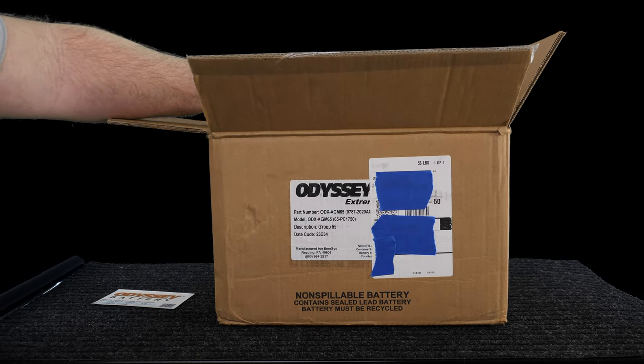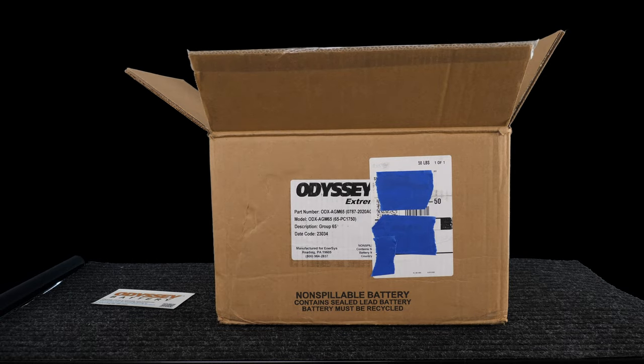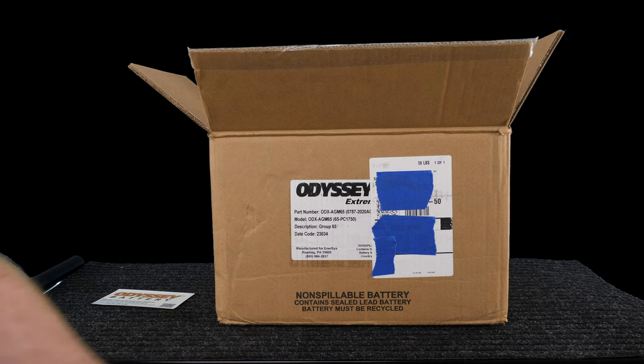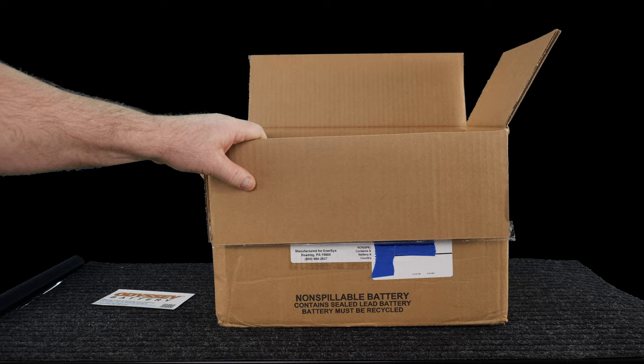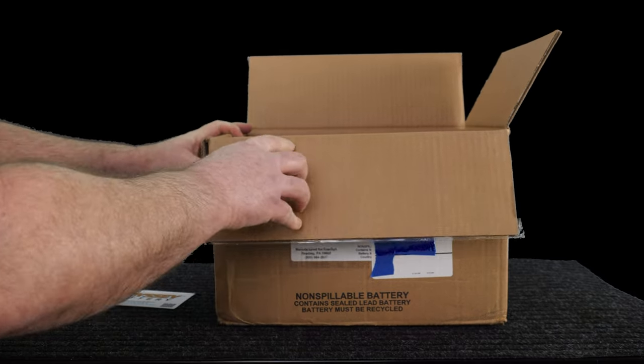I replaced 10 batteries in 12 years — from automotive to garden tractor and damn near everything in between, small sports equipment and that kind of thing. And every single one except for one has died within 12 months. So I said I'm done with it.